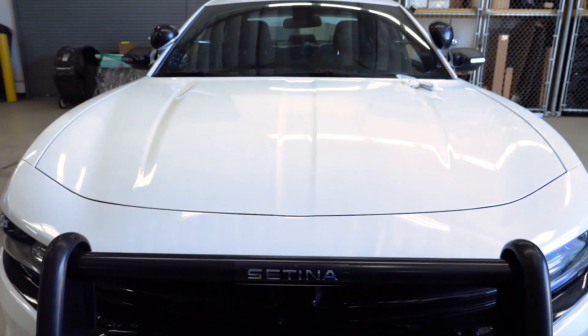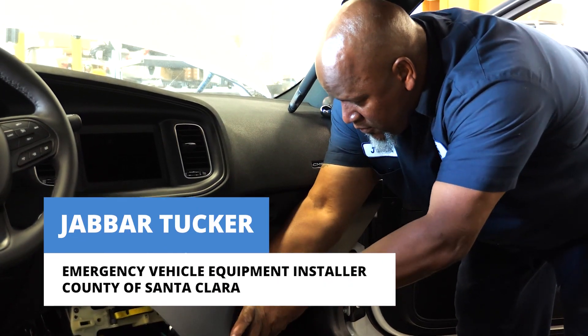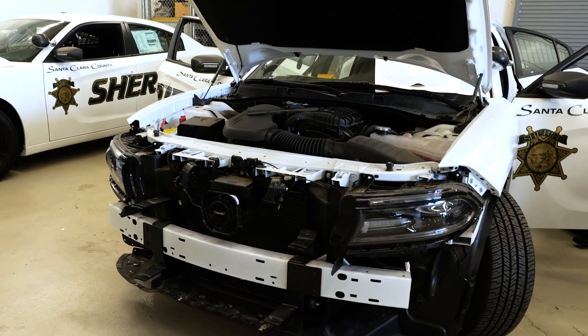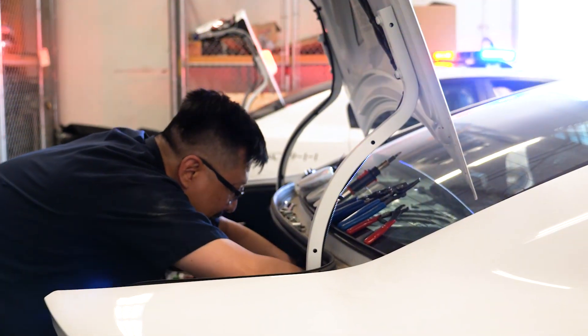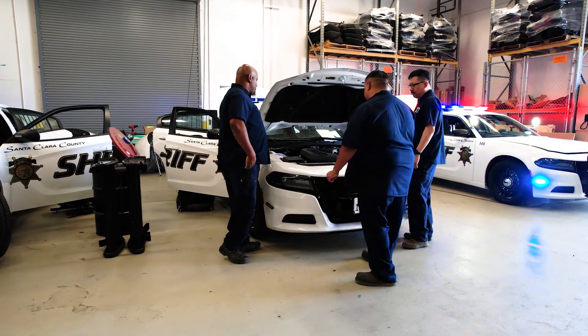When a vehicle comes in, there are no decals on it — it may or may not have push bars — but we break everything down. We take the seats out, we take the trunk apart, we take all the panels off, we take the roof headliner down so that we can access everything and run all of our wires along with the factory wires. That way we know everything is run in a safe place.